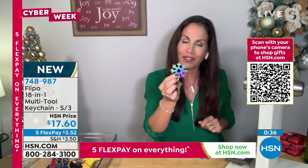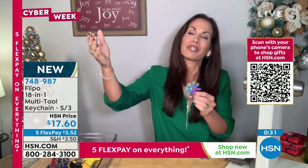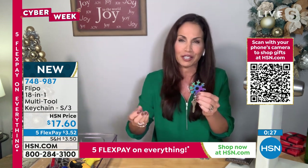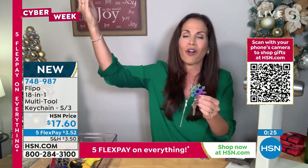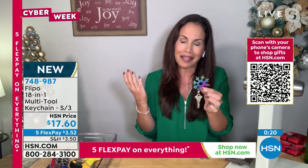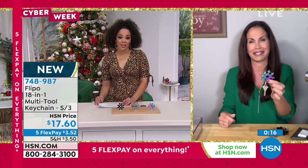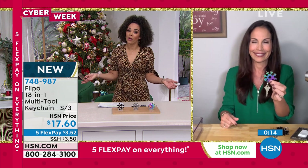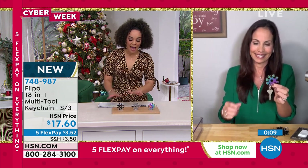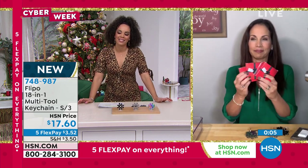So ladies, take advantage — you can scratch all those guys off your list. This can be from the young boy just starting to learn how to work with tools, all the way up to your grandfather. Great gift. And thank you, Flippo, for bringing us such a brilliant tool. It's three gifts for well under $20. Remember, you don't have to pick a color — it comes with a mixed assortment: black, silver, and rainbow. 748-987 is the item number. Just put it in the stocking or give it to your neighbor.